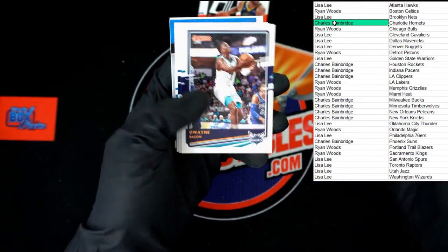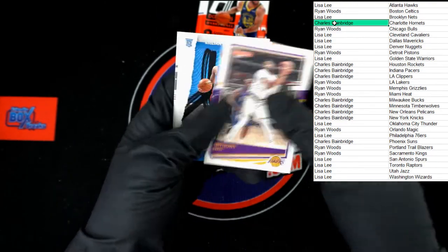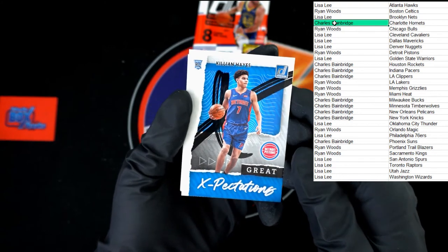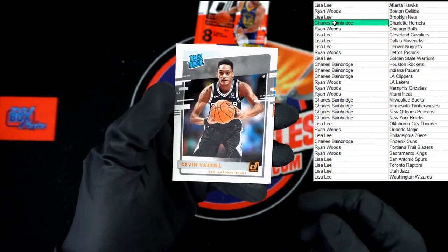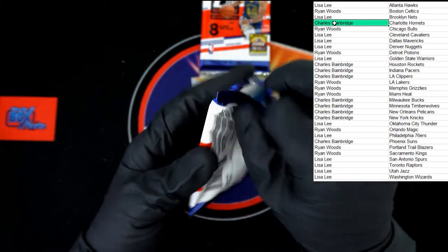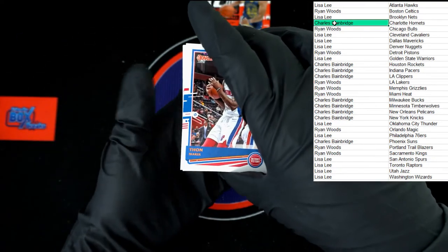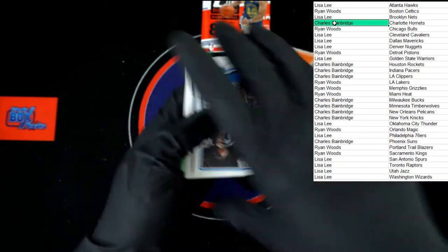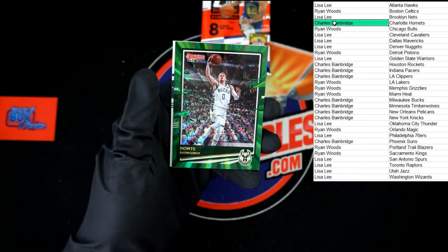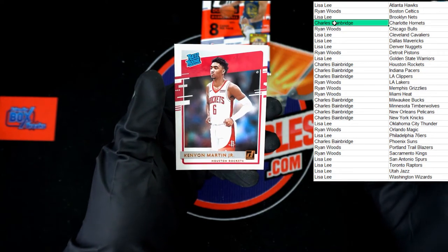Lou Williams, Dwayne Bacon, D'Angelo Russell, Moamba, Anthony Davis. Looks like Killian Hayes Great Expectations rookie card — I can see it better on camera than looking at the card. Devin Vassell and Obi Toppin rated rookies. Vaughn, Maker, Langston Galloway, Markel Fultz, Malik Beasley, Wendell Carter Jr. Dante DiVincenzo green going to the Bucks. Anthony Edwards rated rookie and Kenyon Martin Jr. rated rookie.